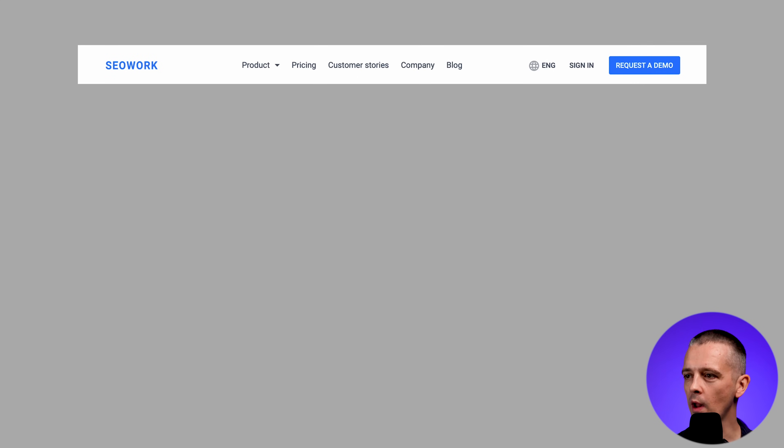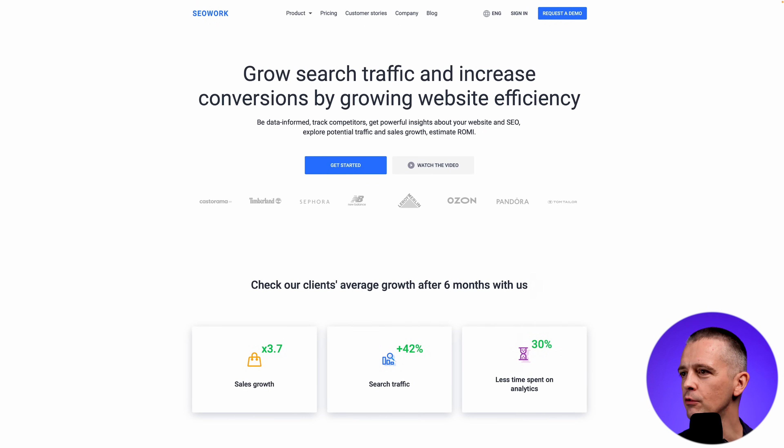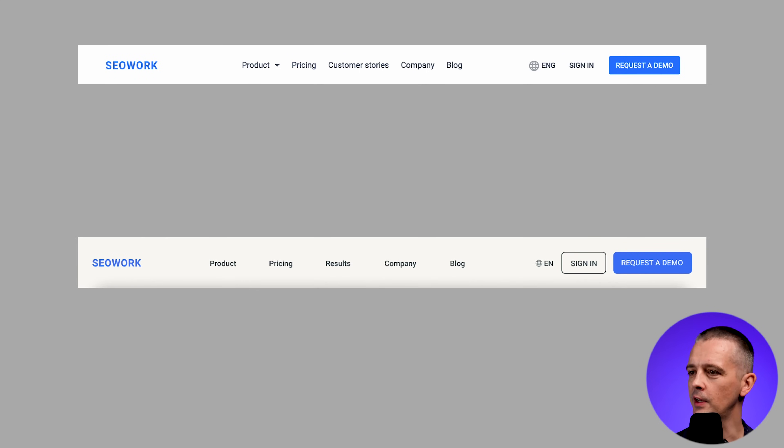First, the top navigation. I've broken it down using the full viewport width into more of three sections, because the grouping wasn't quite obvious. Now we have the company name on the left, the links to different areas in the center — I've changed 'Customer Stories' to 'Results' so each link is one word. The account options are moved to the right. I've shortened 'English' to two letters since the other languages on the dropdown all use two-letter abbreviations, and 'Sign In' is more prominent than the language selector since a cookie will handle that anyway.